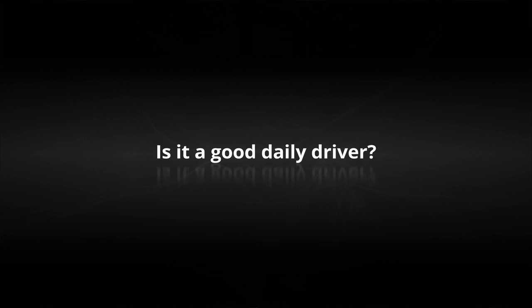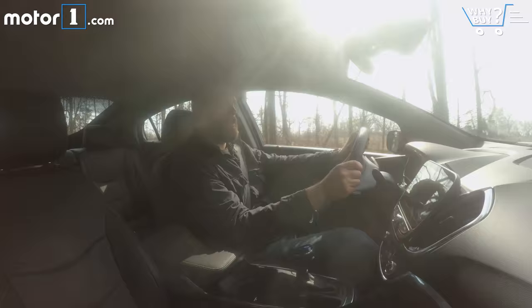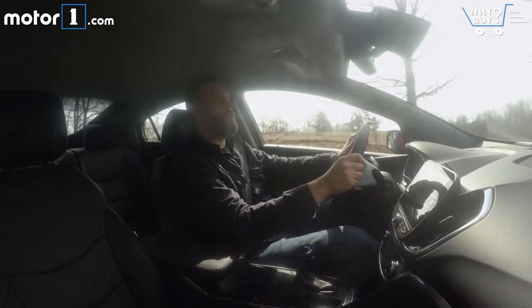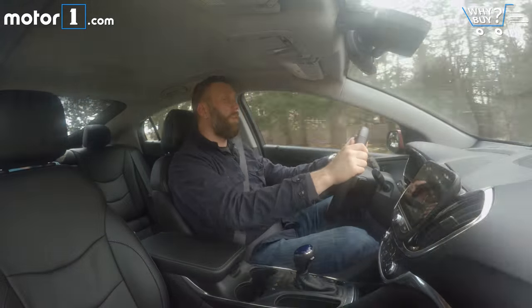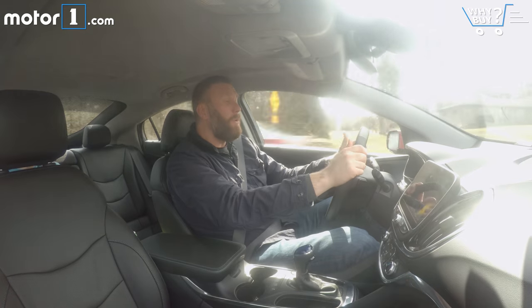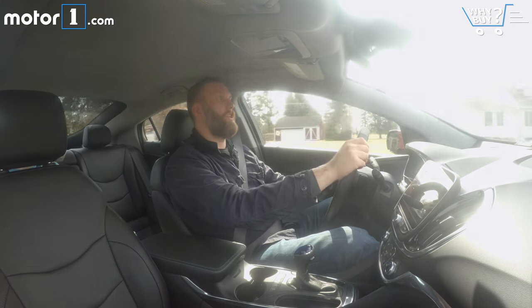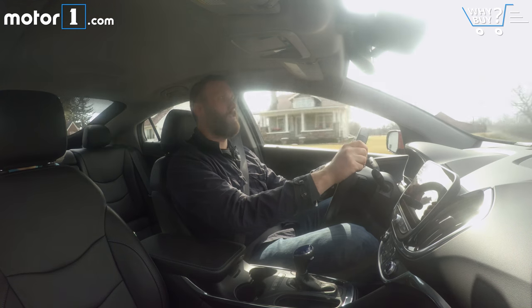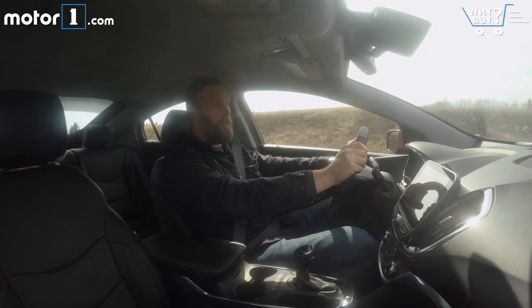Is it a good daily driver? Chevy specifies more than 50 miles per charge, and even in cold Michigan weather, I've been seeing more than 40 miles on a fully charged battery. Using the Volt as an electric vehicle makes it more efficient than a hybrid. The cool thing about the system is that there's also a 1.5-liter gasoline engine involved, so when your battery runs dry, the gas engine kicks on and you can just keep going, eliminating range anxiety.